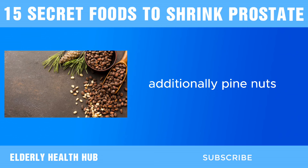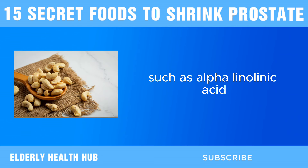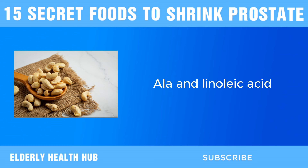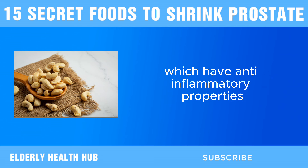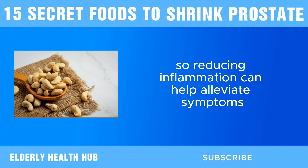Additionally, pine nuts are an excellent source of essential fatty acids, such as alpha-linolenic acid (ALA) and linoleic acid, which have anti-inflammatory properties. Since inflammation is a key factor in prostate enlargement, reducing inflammation can help alleviate symptoms.